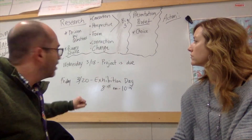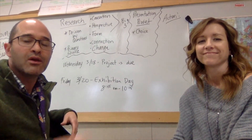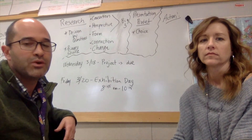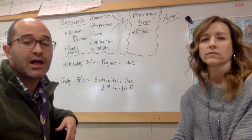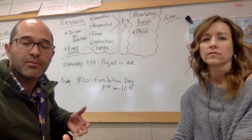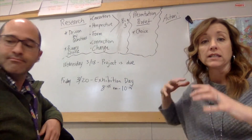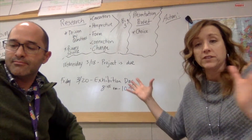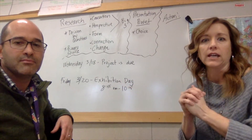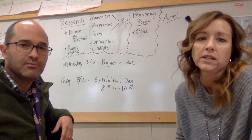So the project itself is due on the 18th, but exhibition day — and you are invited, you can come if you want — is Friday the 20th from 8:45 a.m. to 10:15 a.m. That's when your child and all the fifth grade students at Allisonville will present to the community and share what they learned and what they did to help. When you come to Allisonville that morning, students will be in different spots within the building. We've learned over the years that when they're all together in the cafeteria or the gym it's too loud and chaotic, so they'll be spread out but we'll have people to hand out maps showing where your child will be presenting.